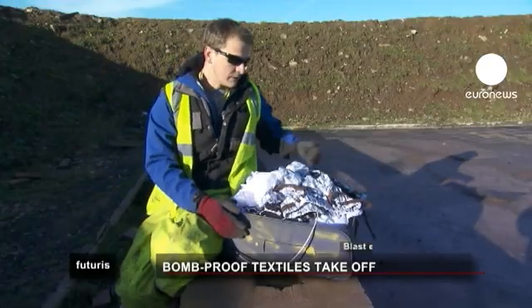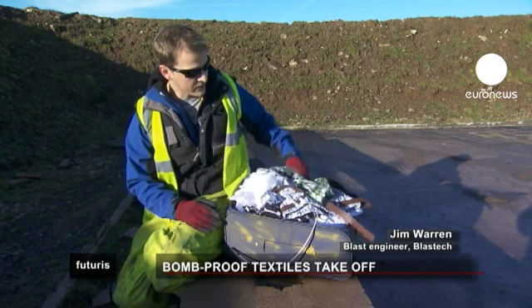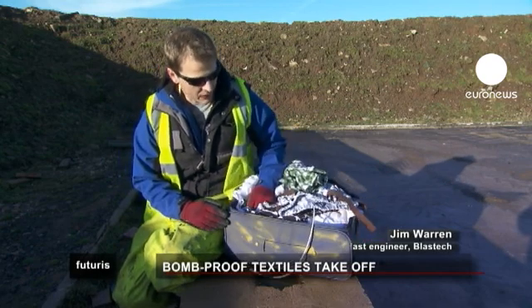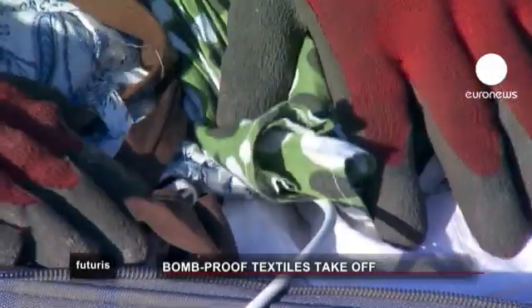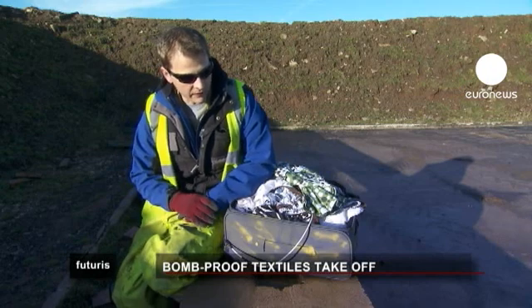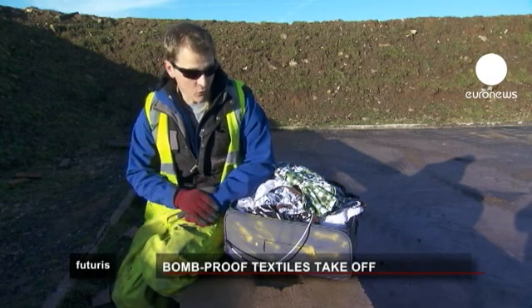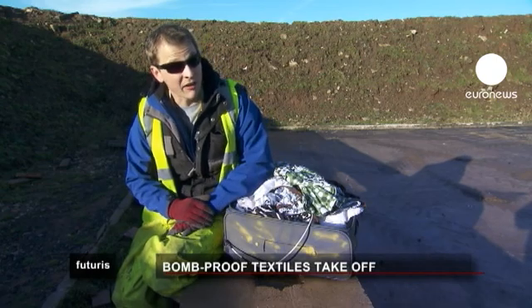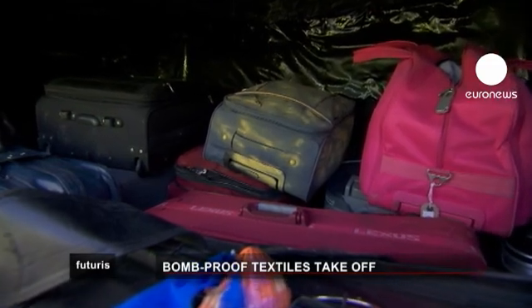Here we've got typical luggage that people take on aeroplanes on their holidays — lots of clothes and things. Inside, we've got a surrogate IED, typical of the kind of threats that we face on aircraft these days. It's a small charge, typical of what could bring down an aircraft. We're going to close this up in a short while and pop it into the container.